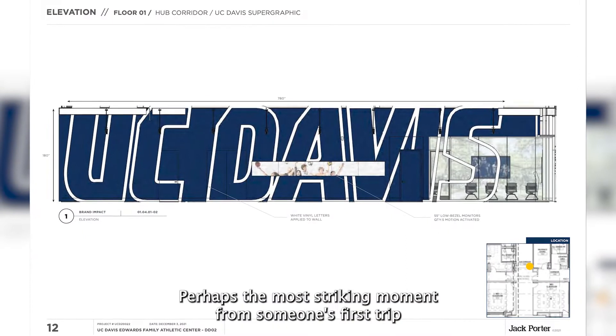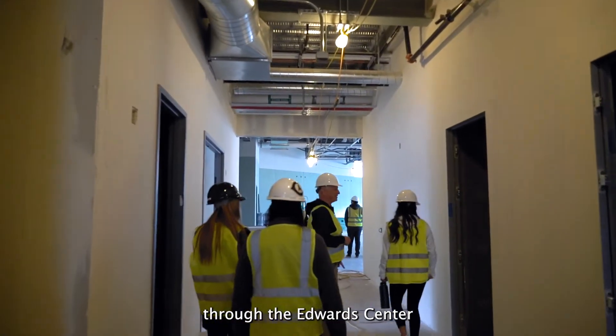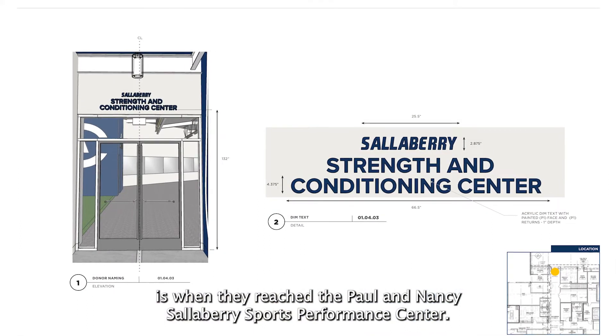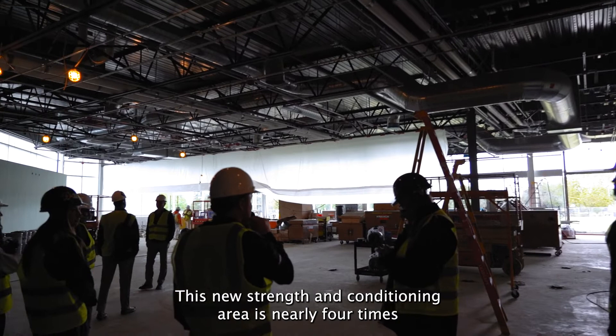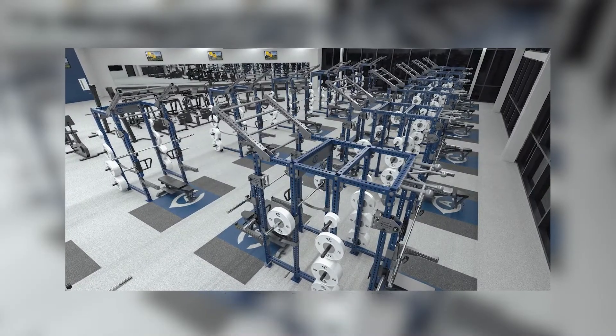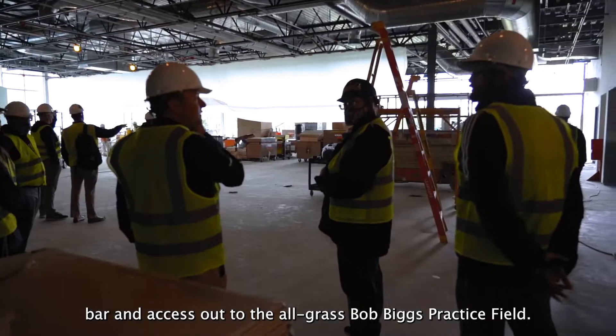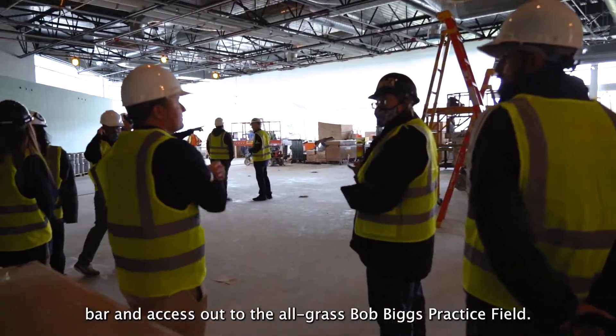Perhaps the most striking moment from someone's first trip through the Edwards Center is when they reach the Paul and Nancy Salaberry Sports Performance Center. This new strength and conditioning area is nearly four times the size of the current Toomey Field weight room and will feature cutting-edge equipment along with a nutrition bar and access out to the all-grass Bob Biggs practice field.